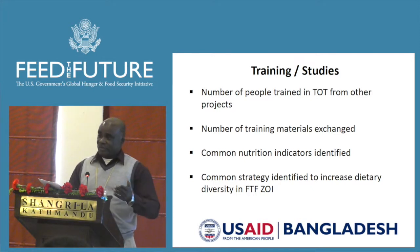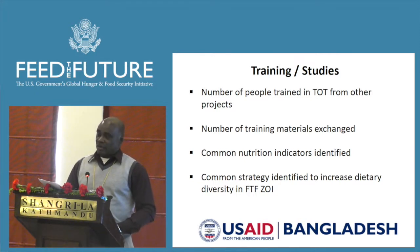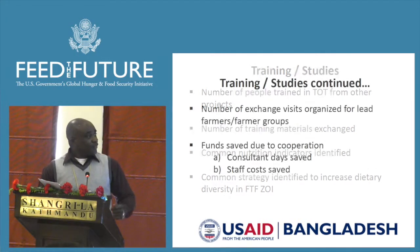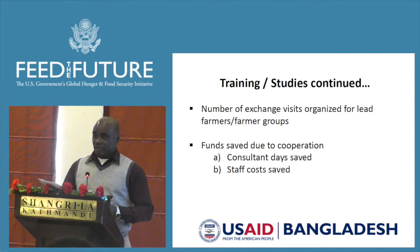The indicators include numbers of people trained, or numbers of trainers trained. Since all these projects are involved in aquaculture, horticulture, and nutritional activities, we do not expect them to bring in 14 separate consultants. For aquaculture training, we expect them to ask the aquaculture project to provide trainers; for horticulture, the horticulture project; and for nutrition, either Spring, Shikha, or IHBI — saving time and money. For this fiscal year alone, the aquaculture project has saved about $100,000 by having the horticulture project provide trainers instead of bringing in their own experts.